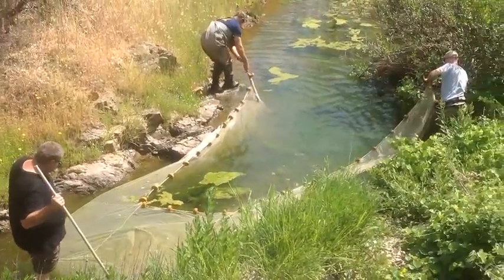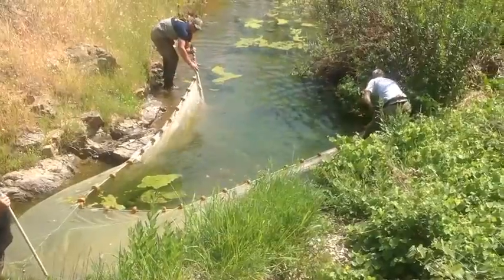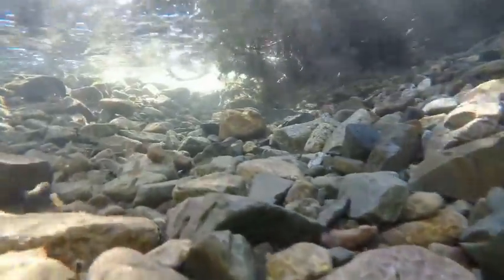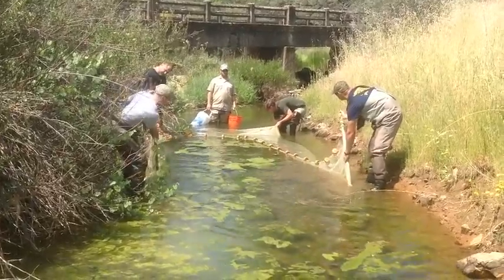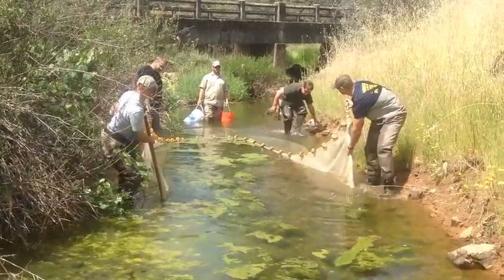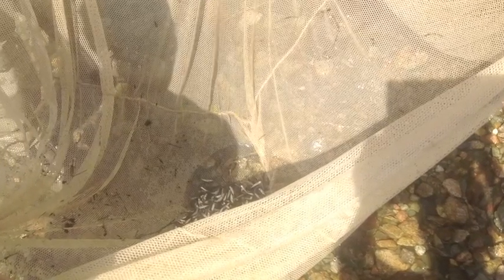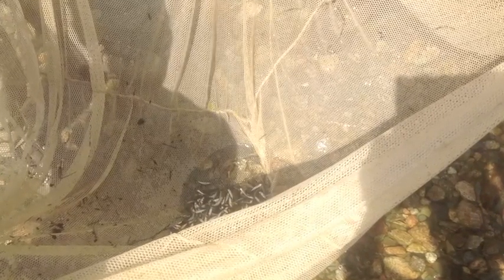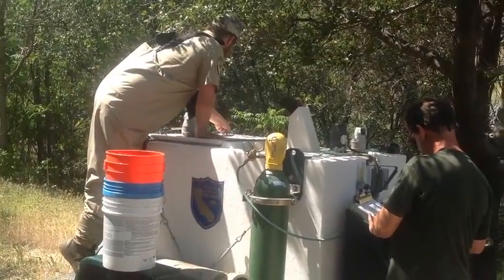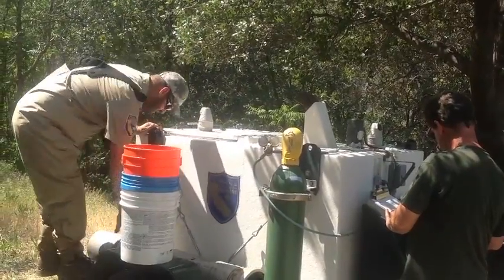Saving some salmon. End of the day — about 2,500 fry.